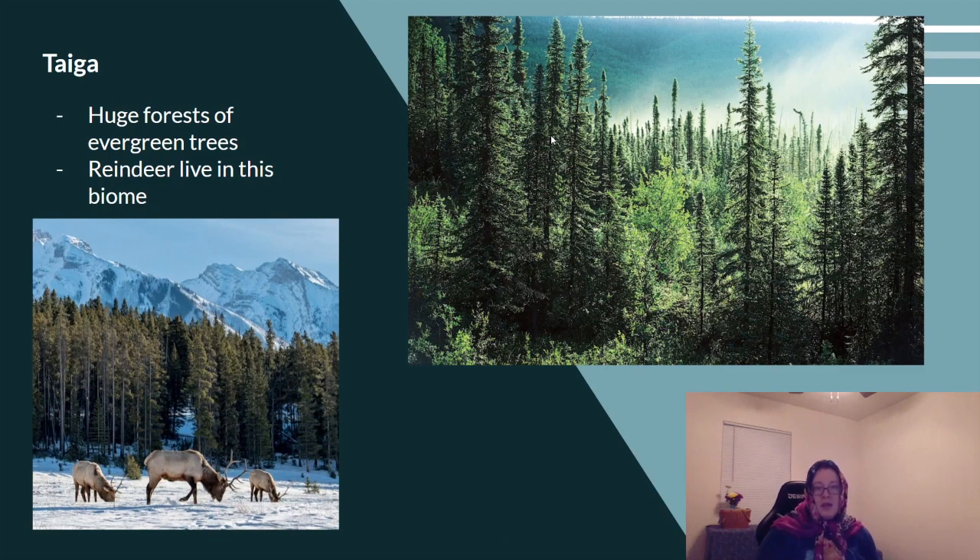The taiga is a huge forest of evergreen trees, or pine trees. Reindeer are real animals, and reindeer live in this area of the world — here they are searching for grass to eat.